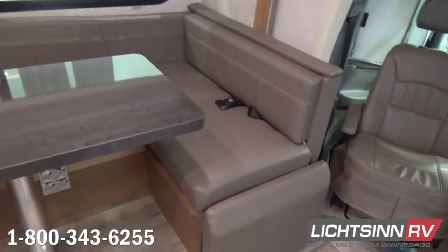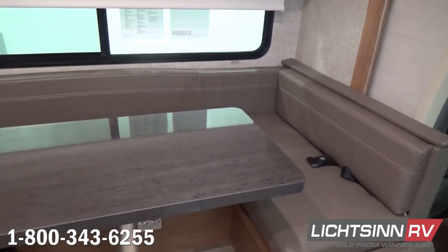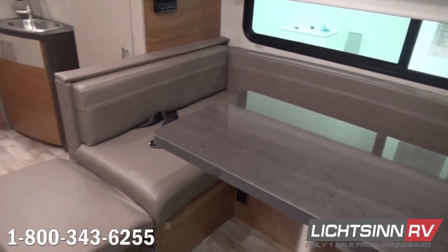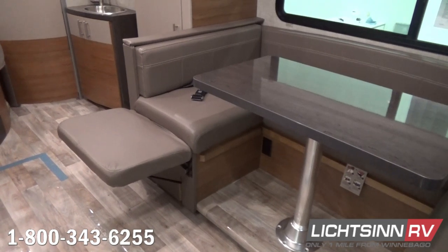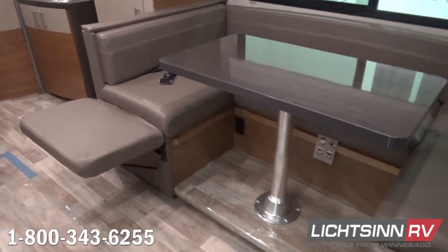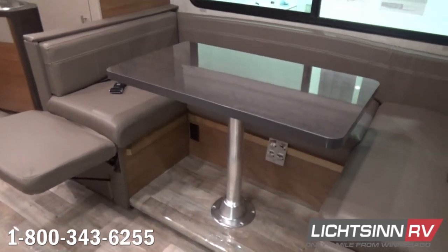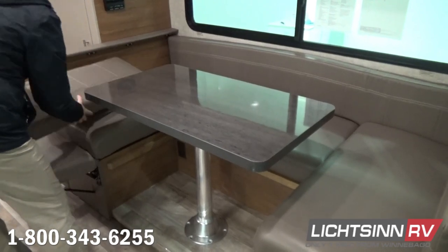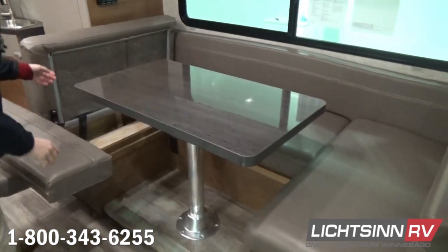One of the appeals to this coach that people love is this U-shaped dinette. It includes three safety belts and storage underneath each of the cushions. Each of the two sides are on a piano hinge, making it that benchmark dinette. You can see the flip-up ottomans that can utilize this U-shaped dinette as two sofas to view at a home theater level the TV that we'll cover here in a moment.